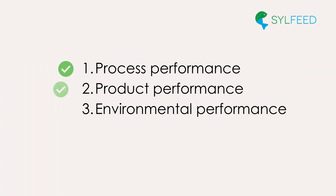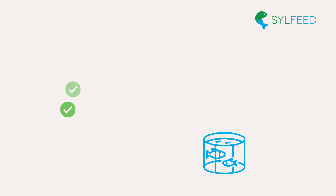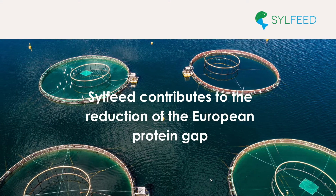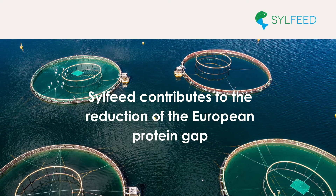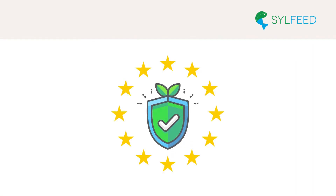SIL-Feed has validated process performance, product performance in aqua-feed, and environmental performance of the wood-to-food alternative. SIL-Feed contributes to the reduction of the European protein gap by offering a nutritional and sustainable alternative to expand the food production potential and increasing food security in Europe.